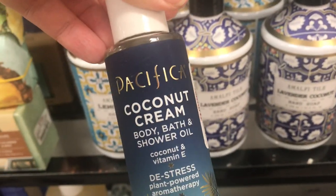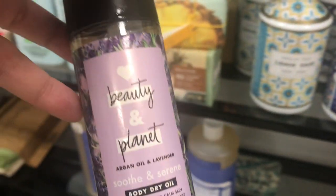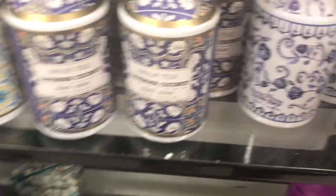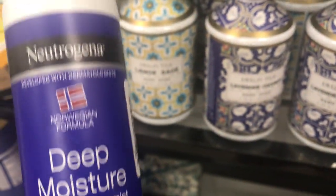We have Pacifica Coca-Cola shower oil for $4.99. And then a dry body oil — $4.99. This is a deep moisture body mist. Let me know if you guys have tried that before.